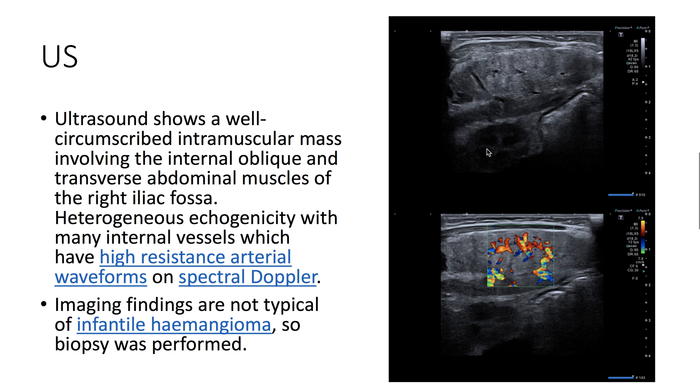On ultrasound, we see a well-circumscribed intramuscular mass involving the internal oblique and transverse abdominal muscles of the right iliac fossa. It has heterogeneous echogenicity, and we see many internal vessels here on Doppler.